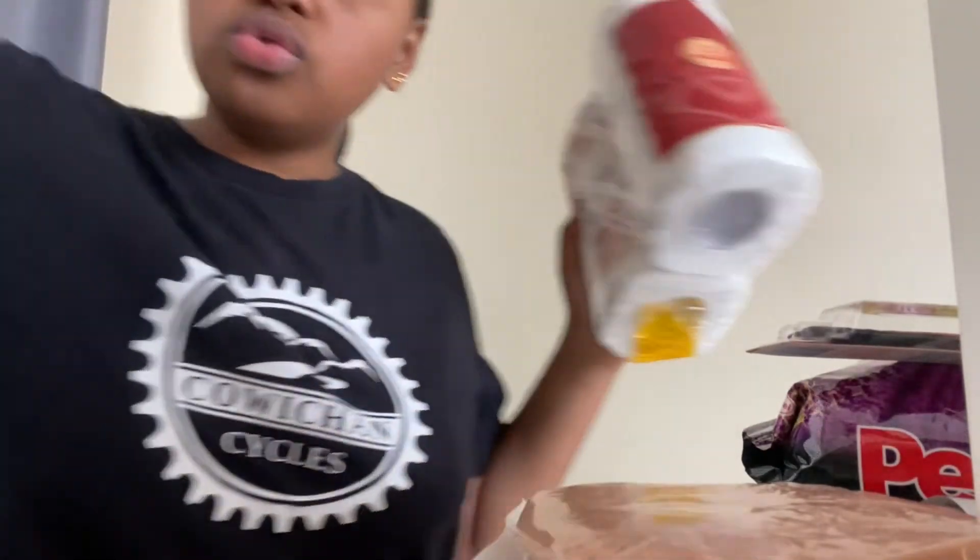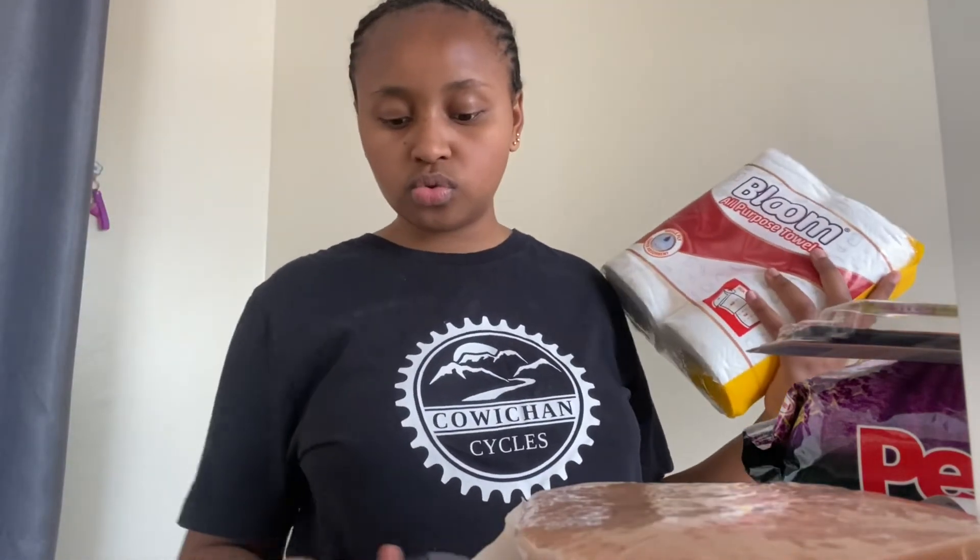The newest thing I've gotten that I've never gotten before is this kitchen towel. Last week when I went to Kamukunji I got this thing at 150 shillings. I'm very excited to put it in my kitchen.